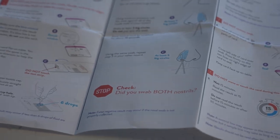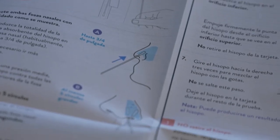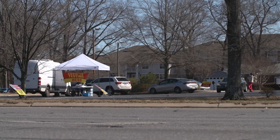When it comes to taking an at-home test, the most important thing to do is to read the instructions thoroughly and remove distractions during the time it takes to do that test, and make sure that your test is truly negative.